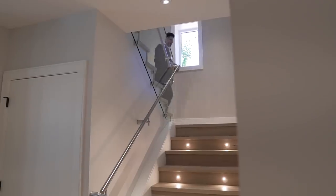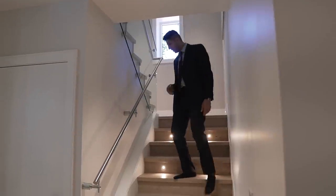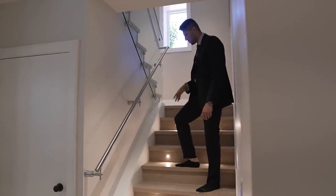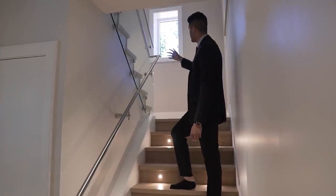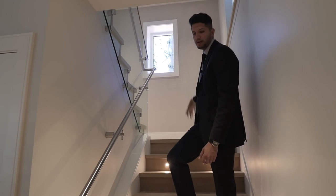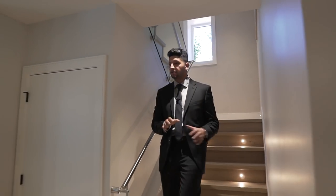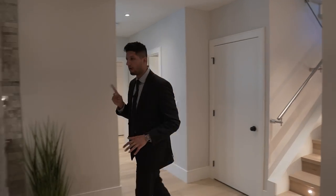Going down to the home entertainment area, there are lights illuminating the stairs, a window for a little bit of light, and wallpaper on the back wall. There are so many different areas on this floor, but let's go check out the bar first.